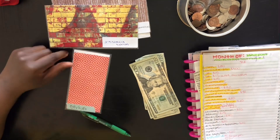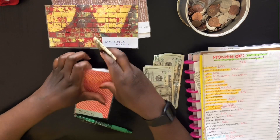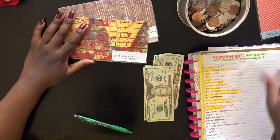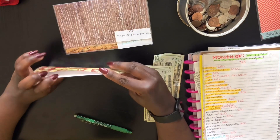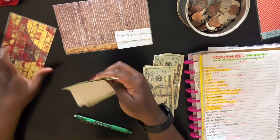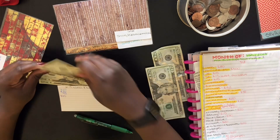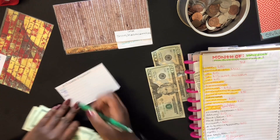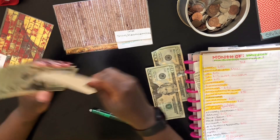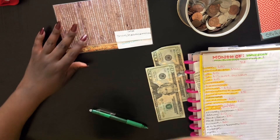Next is givings — what we give to is church, so for offering $20. I'm going to keep this in my wallet because church is on Sunday. Givings is done. Next is Junior's school supplies — for field trips and any supplies he'll need for school. There is already $60 in here and today we will be adding $20, so now there's $80 in Junior's school and supplies.